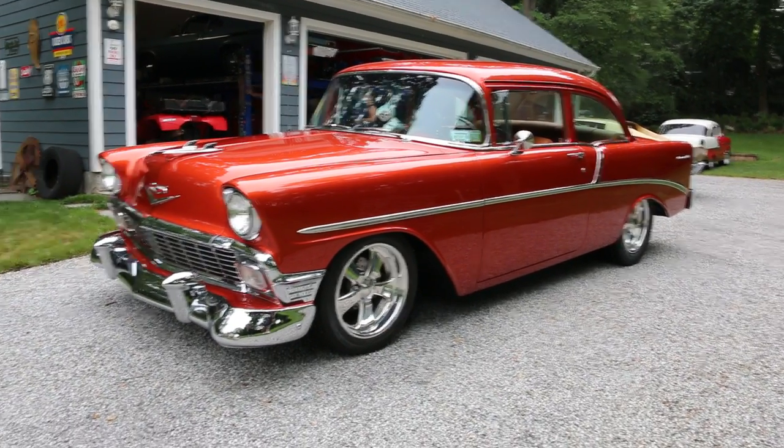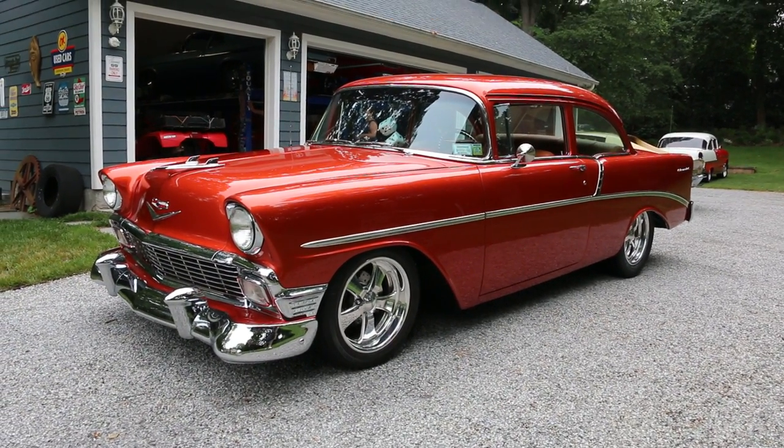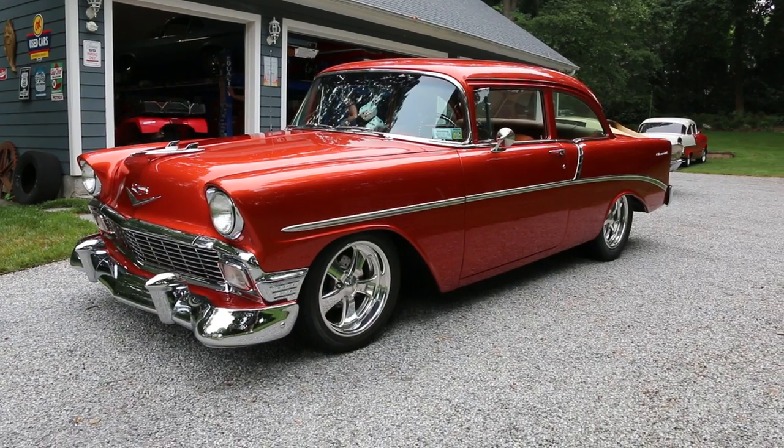Hey guys, thanks for joining us today. Mike here, Weeby Autos. Today we have a gorgeous restomodded 1956 210 post.